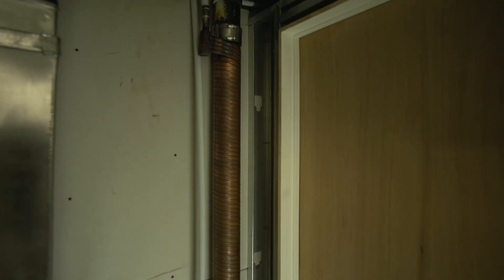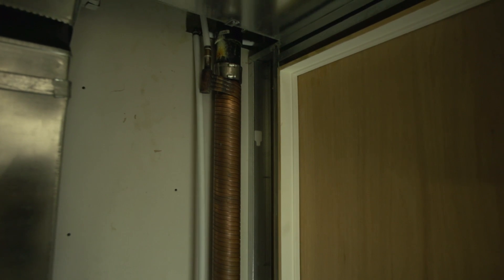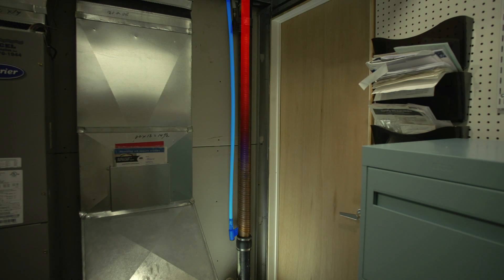You can reduce your water heating costs by capturing some of the heat from wastewater. Drain water heat recovery systems consist of copper piping coiled around a drain pipe. As warm water flows down the drain pipe, some of its heat is transferred to the cold water flowing upward through the copper coil.